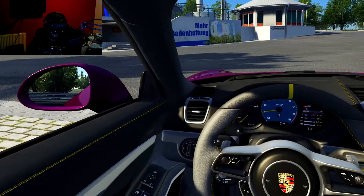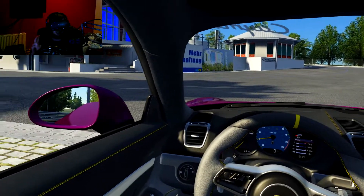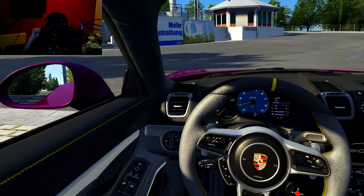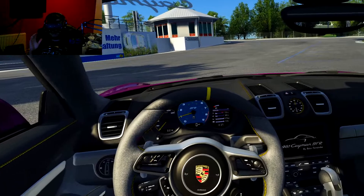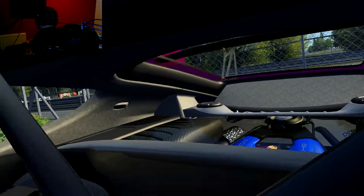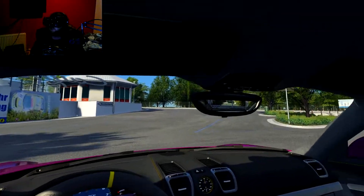One thing — two things actually — that will never escape me about how good VR is: looking behind you in a rear-engine or mid-engine car, and in a Formula One car being able to look behind you and see the wing and the big fat tires. Or being able to look behind you and see the mid-engine exposed like in this case. It's just incredibly immersive.